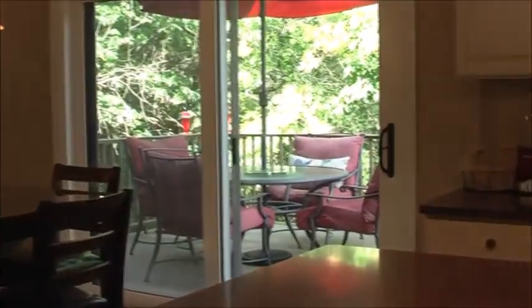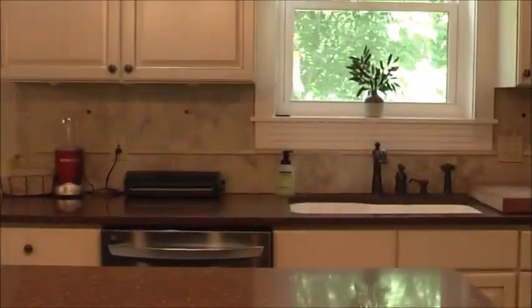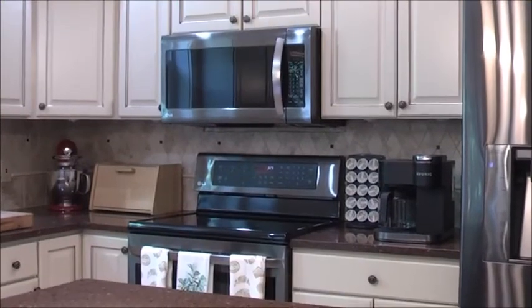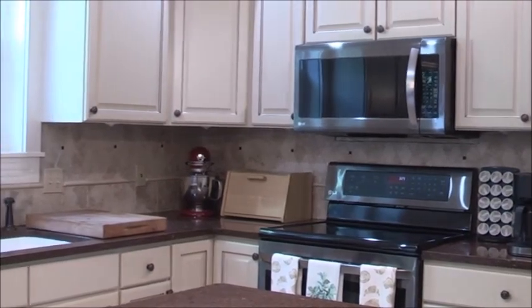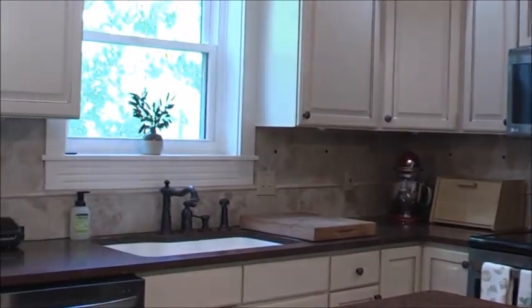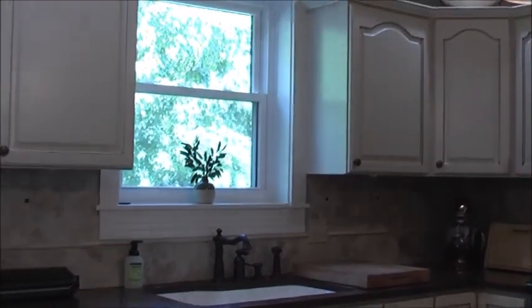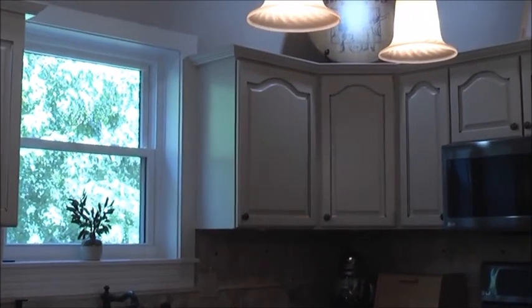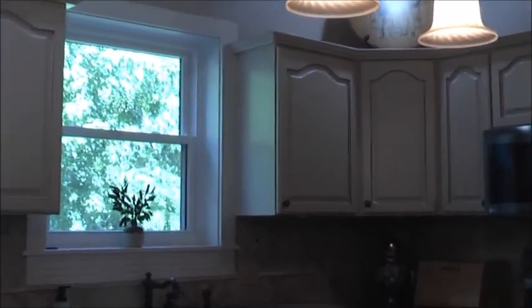Now we're moving into the kitchen. We have plenty of cabinetry and an island in the center, stainless steel appliances, three pendant lights, and a neutral backsplash. There is also an eat-in area, ceramic floors, a pantry, and a built-in desk.